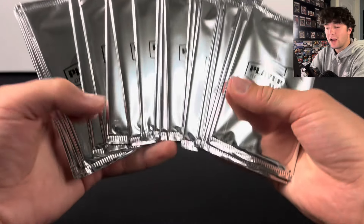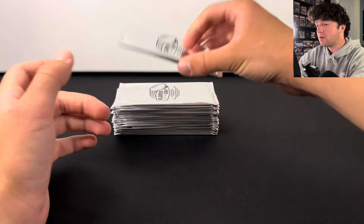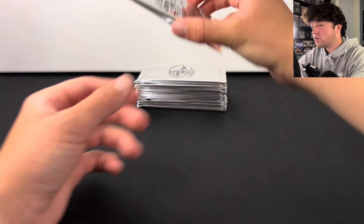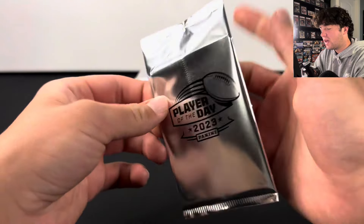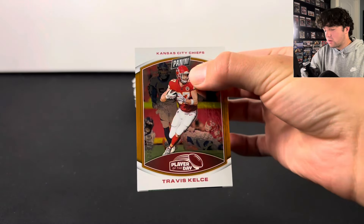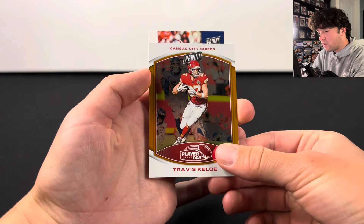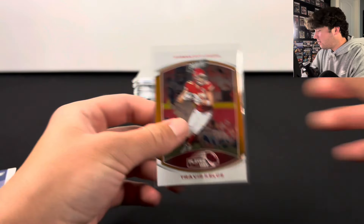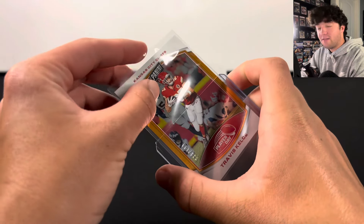I have 20 of these 2023 Player of the Day football packs and I want to see if these are a scam. You can get these free from purchases from Panini, and sometimes you can get them at local card stores. Let's hop into the first one — it looks like you get two cards. This is what the base cards look like, and this one is actually numbered: Travis Kelsey to 199. A numbered card on the first pack, plus a Roger Staubach. Not a bad first pull, and we have 19 more packs to go.